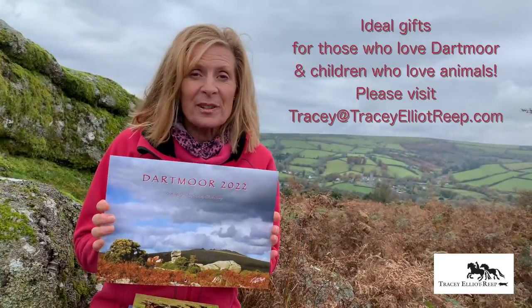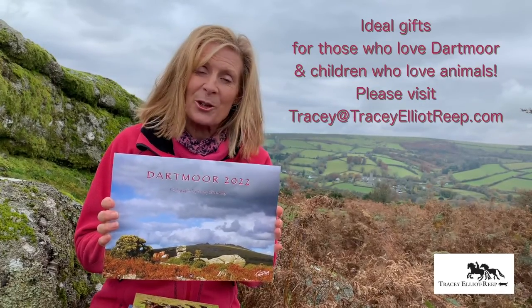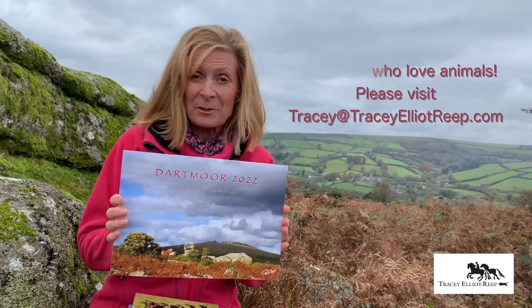These are available in the shops in and around Dartmoor, and also on my website where I have some special offers.